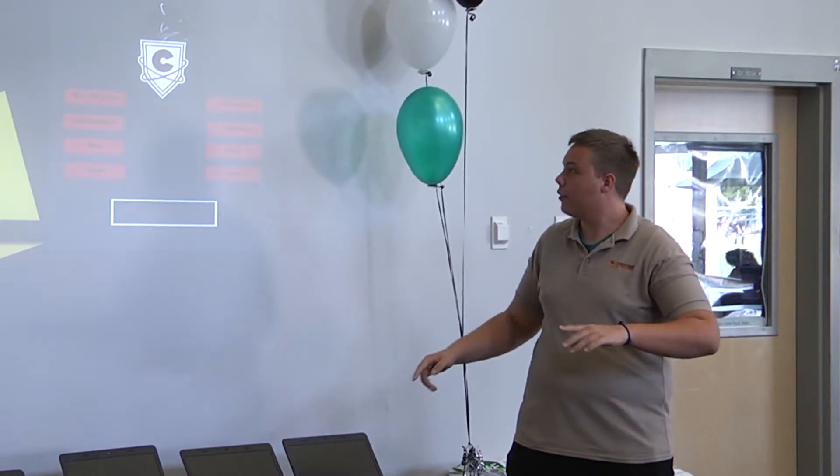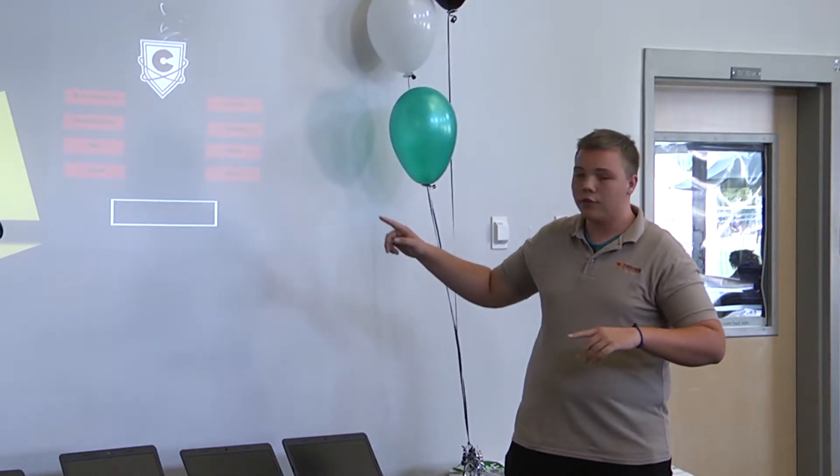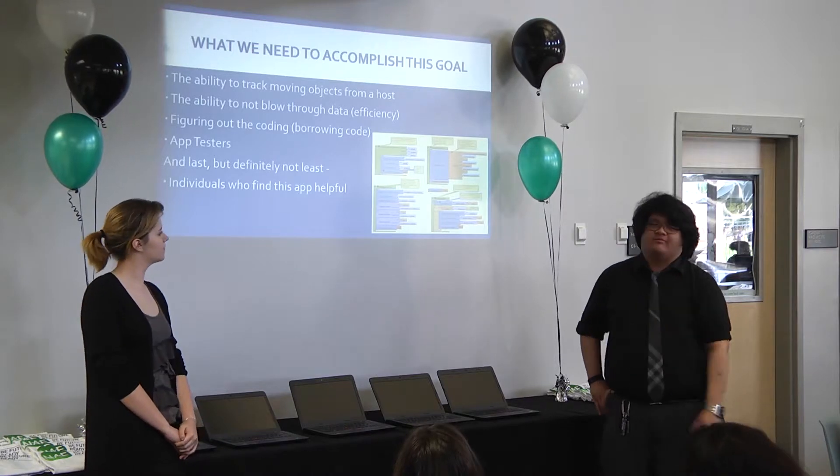Students presented ideas for apps ranging from reminders about class bell schedules to tracking students' whereabouts during a field trip.